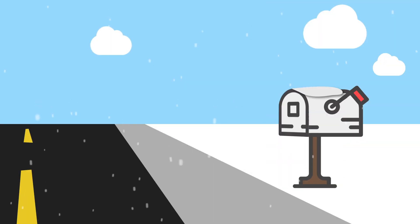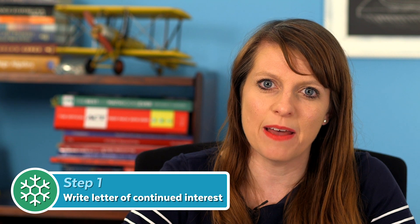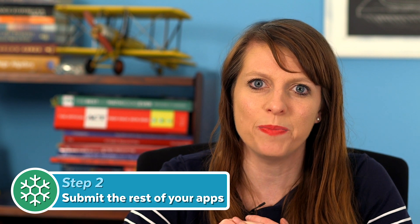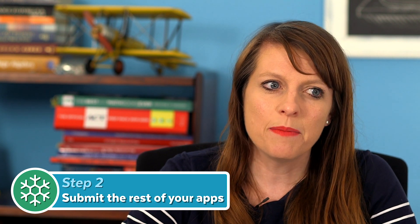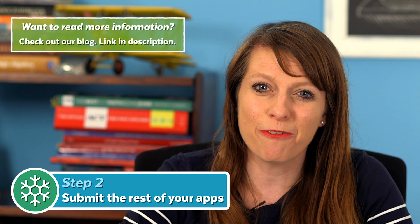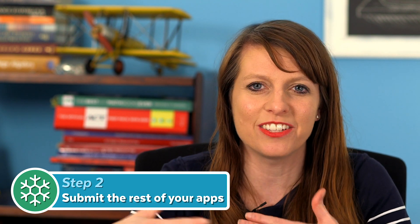In winter, you may start to get some letters back from schools where you applied early decision or early action. If you get deferred, it's a good idea to write a letter of continued interest to tell the school you're still interested — I know many students who have gotten off deferral or waitlists that way. Also submit the rest of your applications. January 1st is the deadline for most competitive schools, though some less competitive universities have later deadlines like January 15th, February 1st, or even March 1st. I recommend trying to get everything in by January 1st, as rolling admission schools fill their slots and it can get harder to get in later.